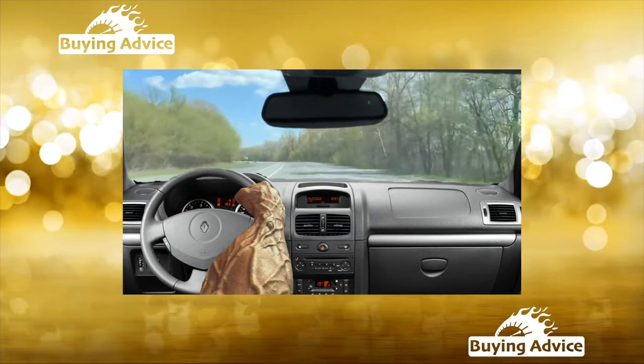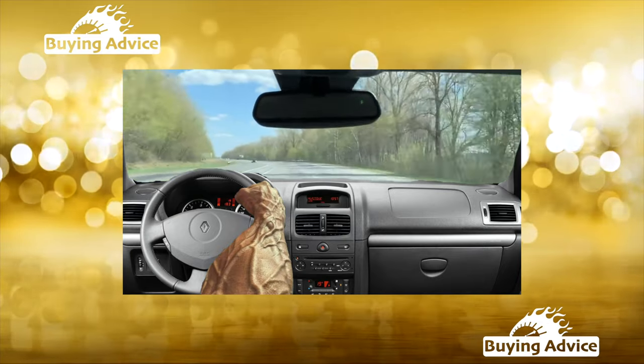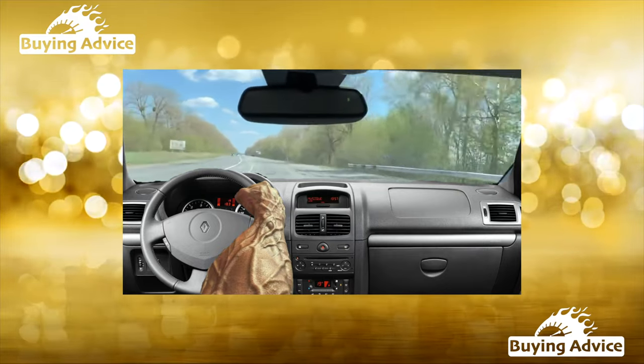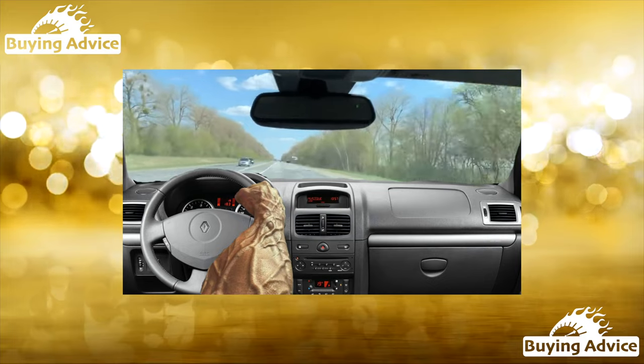When choosing a modification with a robotic manual gearbox, it is necessary to take a test drive. This transmission shifts gears with jerks, which will not suit every potential buyer.